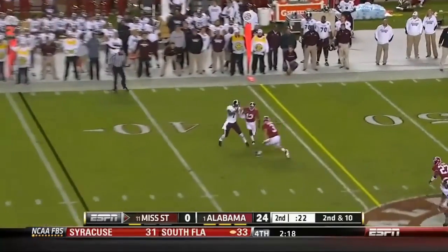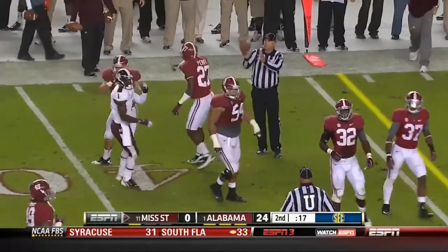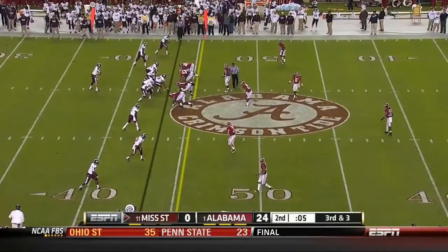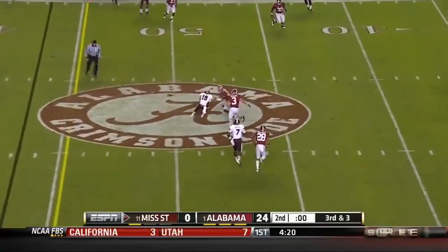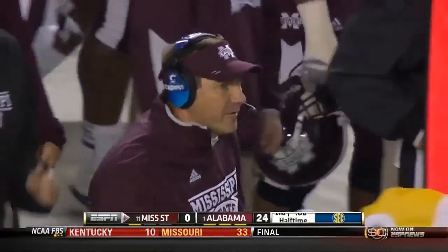Russell under pressure throws complete — finally they get one to Bumpus. It's not a big gainer and he's got three guys draped all over him for a pickup of seven. They could pick up the deep out — might have a shot at a Hail Mary but the time is wasting. This will be the last play and they get it across the middle, but the clock runs out. Should have used the timeout to give yourself a shot to throw it to the end zone.